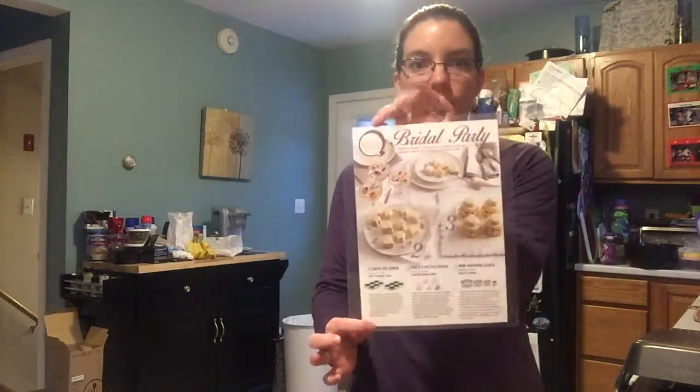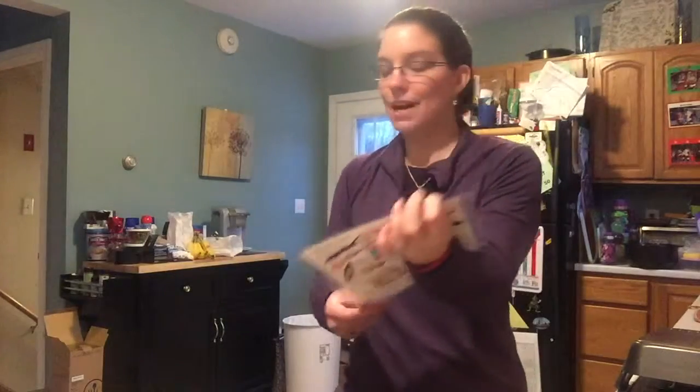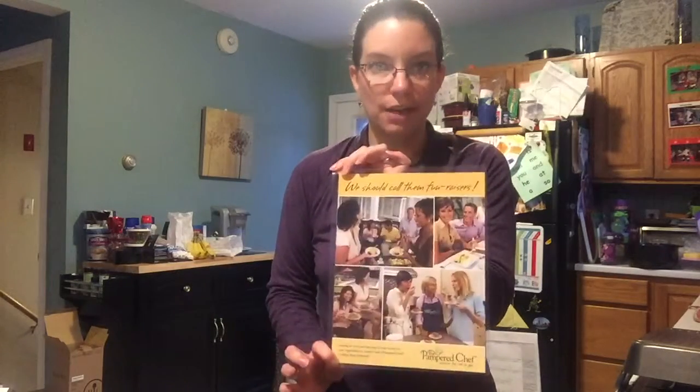We also offer wedding showers and wedding registries. If you know anyone getting married, please send them my way. It's awesome because you double dip — we take the bride's wish list, put all the gifts people buy under the groom as the guest, and the bride, who is the host, gets all the host benefits earned from those orders: free products, 50 percent off items, 60 percent off specials, and all the other discounts.